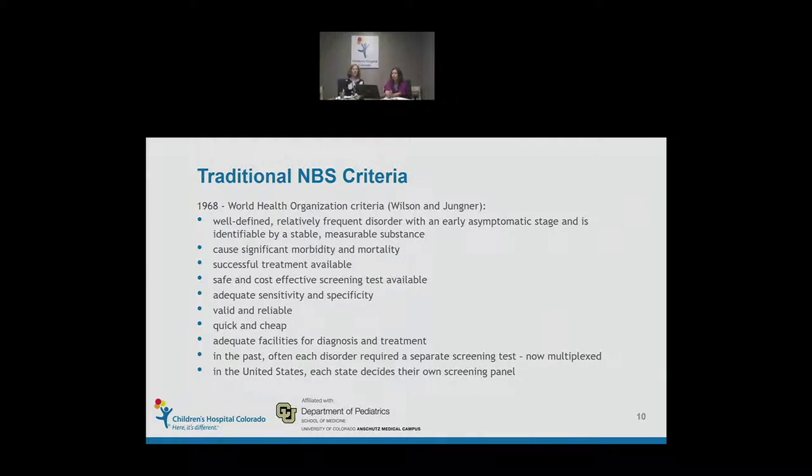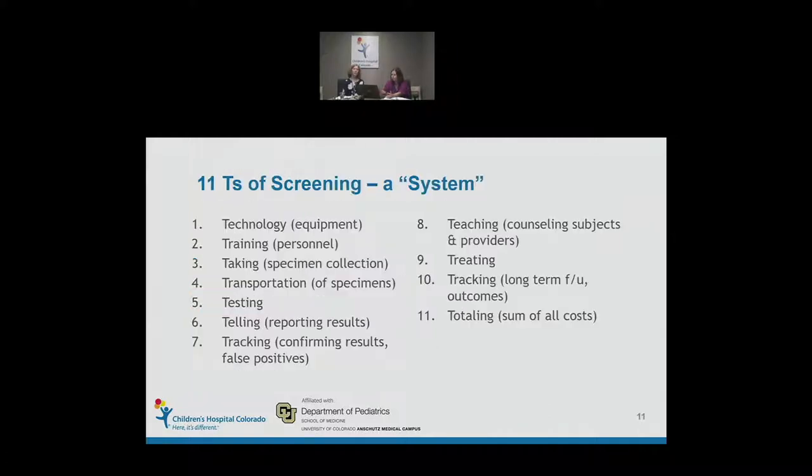Back in the early 2000s, we began multiplexing — with just one test we were able to look at multiple disorders at the same time. However, it's always been standard in the United States that each state decides its own newborn screening panel. When we think of newborn screening, it's a good reminder that this is more than just a test — it's actually a system. A good way to think about that is to review the 11 T's of screening.